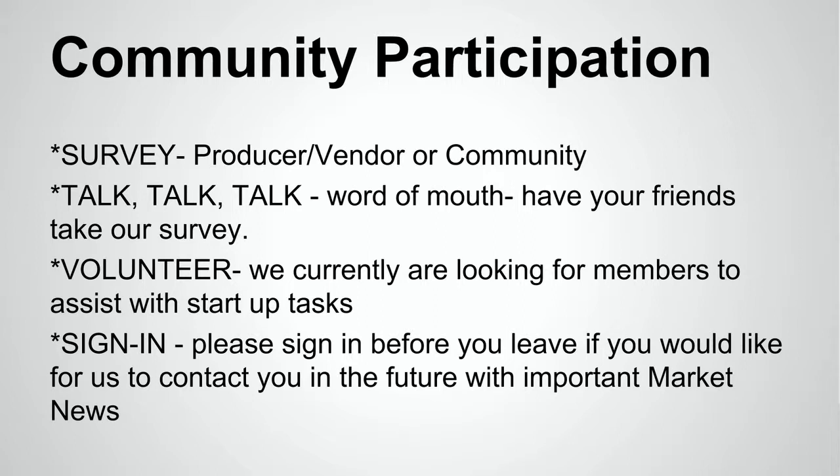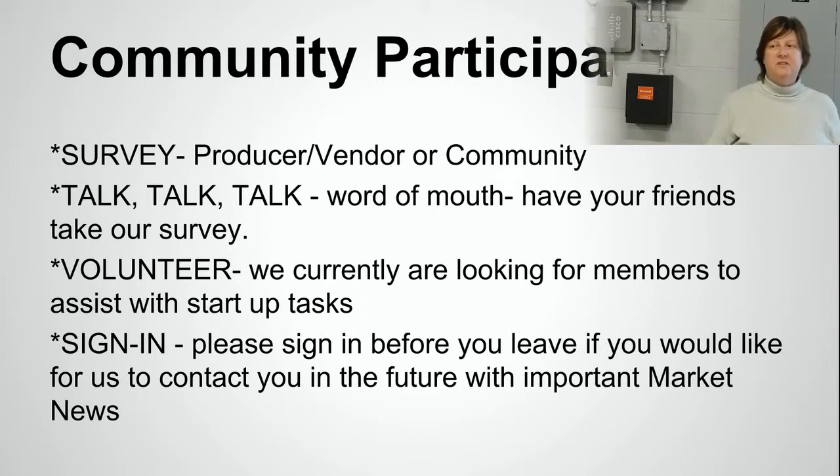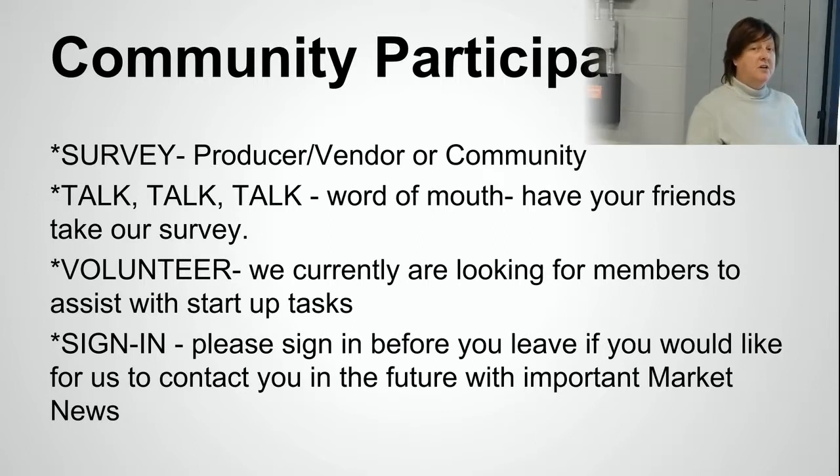What we're looking for is community participation. We have a survey out through our Gmail account for the producer vendor. We also have a community survey on the Raytown Main Street Association Facebook page and their website. It will also be on the Access Farmers Market website and Facebook page. We have copies you can fill out tonight, and if there are any vendors here tonight, we also have vendor producer surveys.